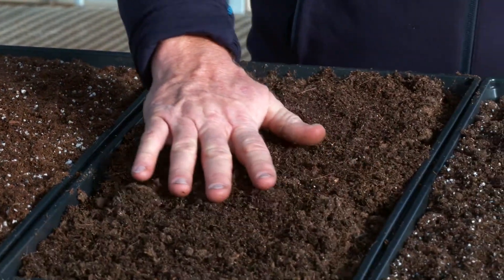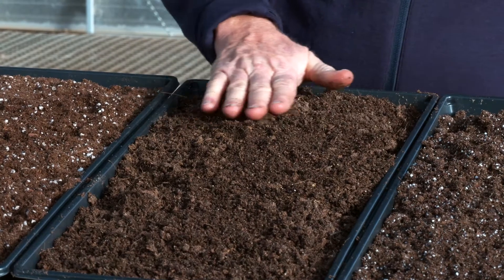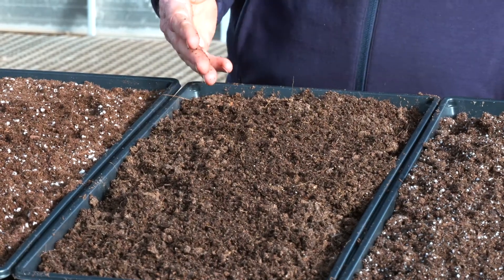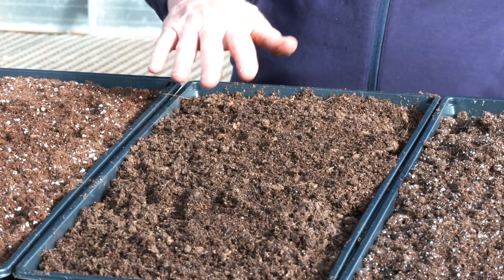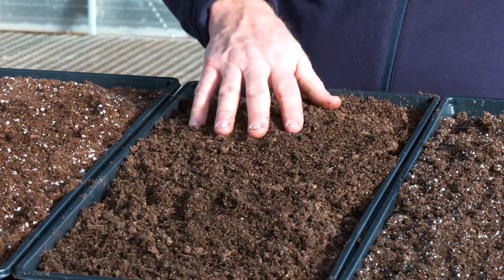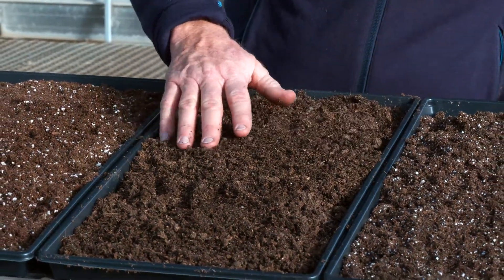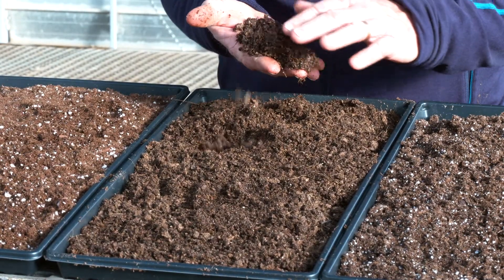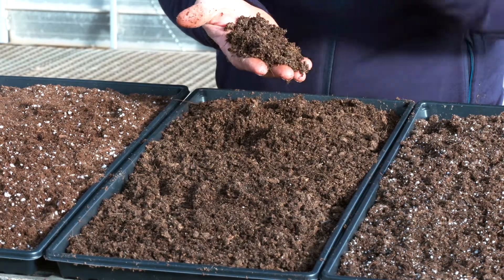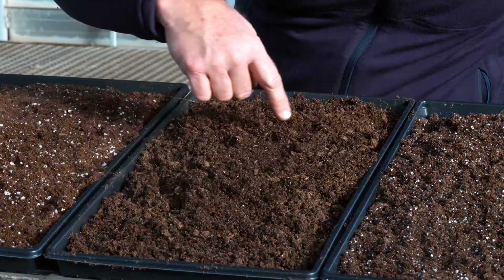This next one is Pro Mix PG Organic Plug and Germination Mix — from the name I can assume it's designed to grow young seedlings. It is almost exclusively Canadian sphagnum peat moss, though it also has some coir, or coco peat, in it as well, which is a slightly more sustainable ingredient serving much the same purpose as the peat moss: drainage, aeration, and moisture retention.